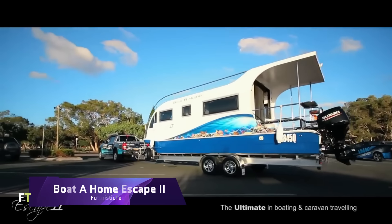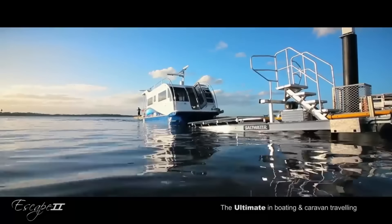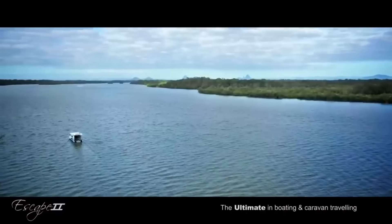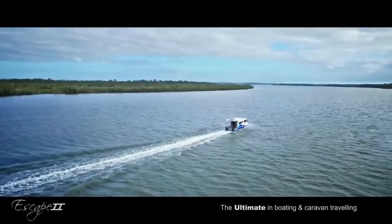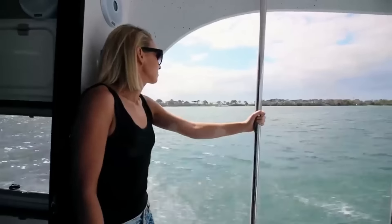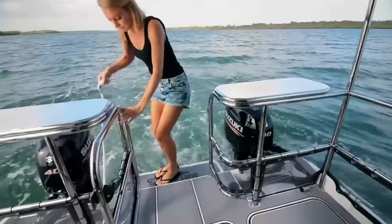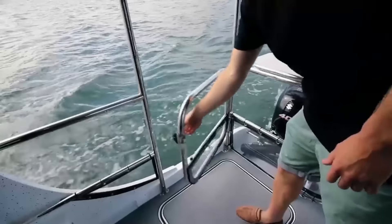Boat A Home Escape 2. This remarkable vehicle is both a roomy and comfortable caravan that can be pulled by any four-wheel drive vehicle and a powerful boat that can cruise any river. Not simply a boat or home, the Boat A Home Escape 2 is a lifestyle. Traveling by land or sea gives you independence and flexibility without sacrificing comfort. Solar panels, a rear deck shower, a gas hot water system, a fridge or freezer, a TV with DVD player, a three burner gas stove with sink, and more are included in the Boat A Home Escape 2.